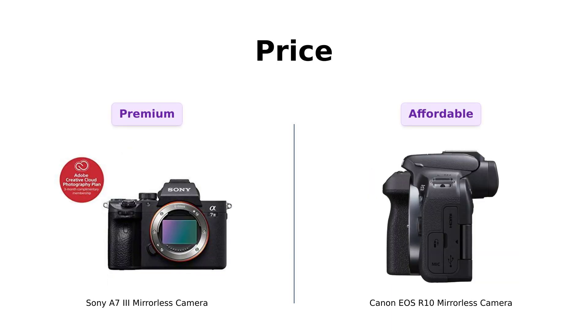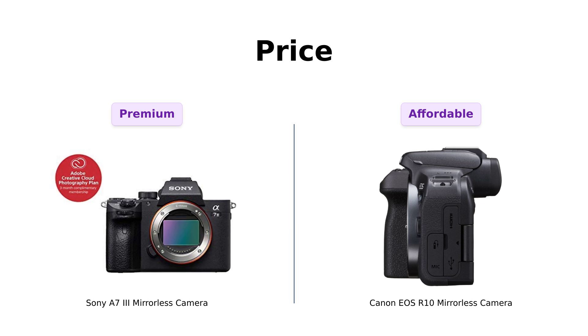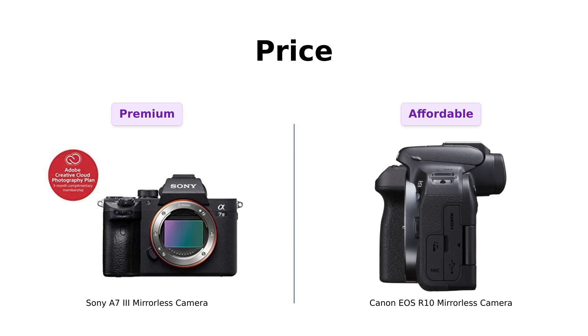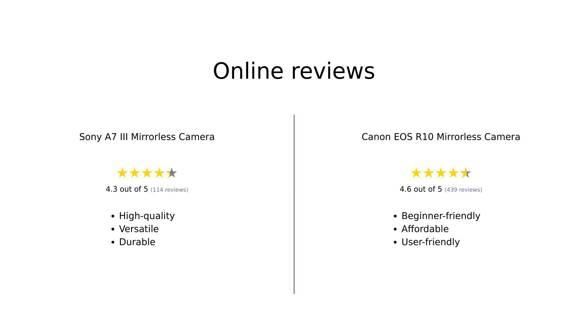And let's not forget about price. The A7III is priced at $1,899, which some users deem worth it for the quality and features it offers. On the flip side, the R10 is more budget-friendly at $1,379, making it a great option for those who want a solid camera without breaking the bank. Reviewers have highlighted the R10's affordability, especially for beginners looking to step up their photography game. The A7III might appeal to serious enthusiasts willing to invest more for superior performance.